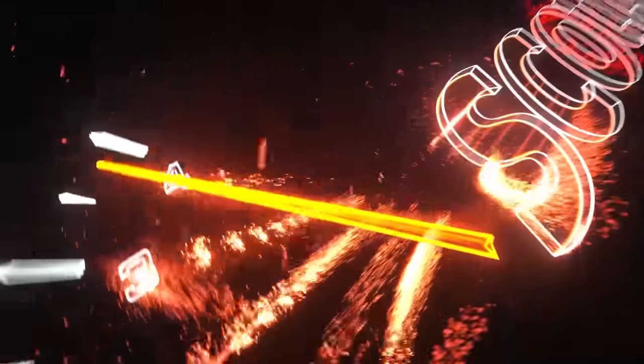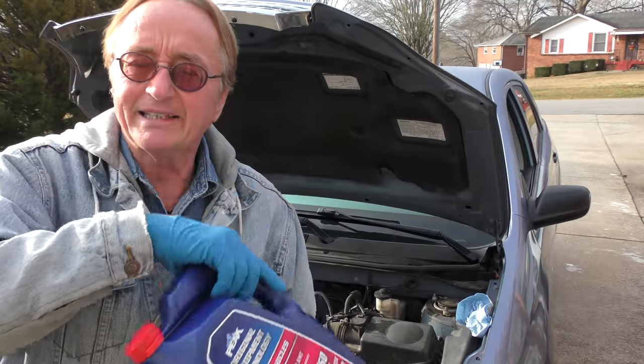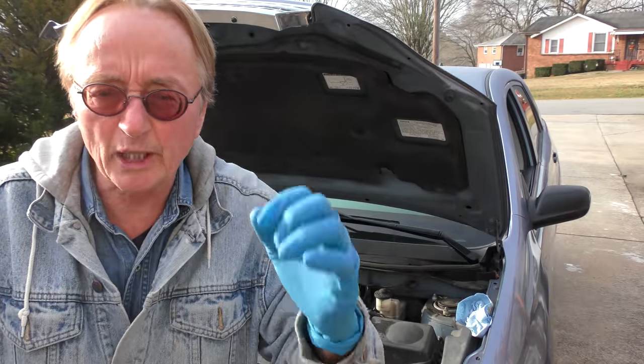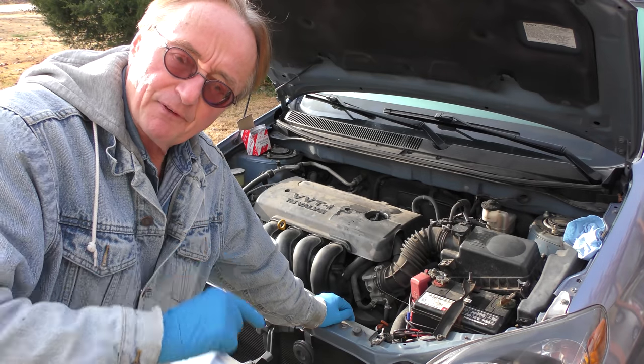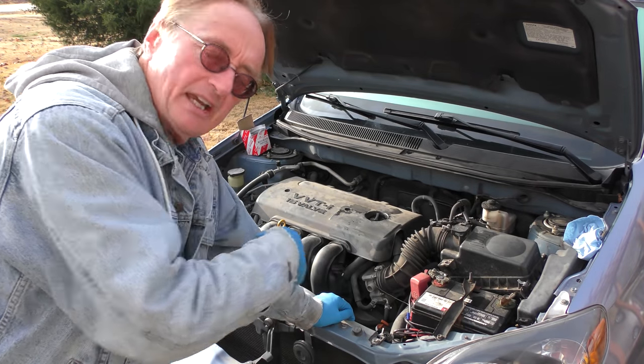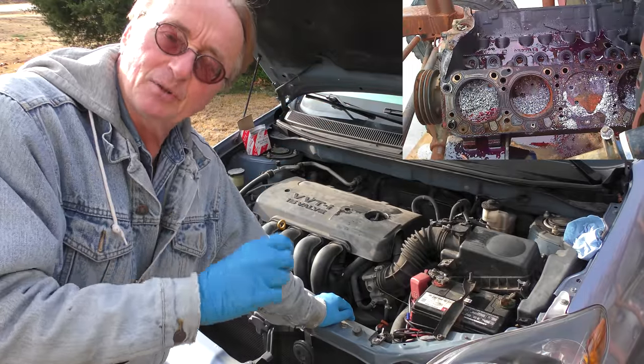Rev up your engines! Today I'm going to show you how to make your car last forever and avoid expensive engine repairs, simply by taking care of your car's coolant. Your car's coolant should have a mixture of 50% antifreeze and 50% water — it takes the heat out of your engine, and the antifreeze keeps it from freezing in the winter.